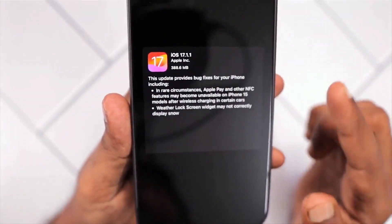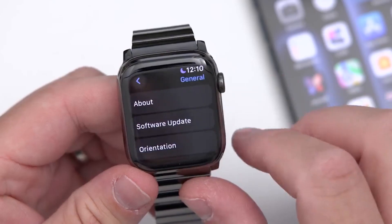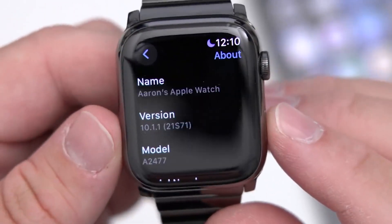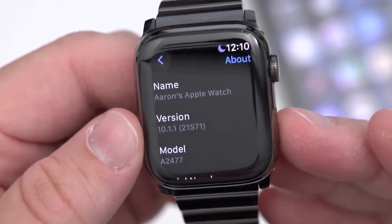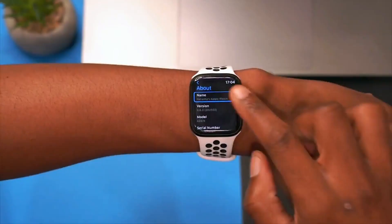Let's now take a look at the build number and then discuss the new features. To find the build number, navigate to your Settings, then General, and select About. You'll notice that the build number is 21S71. Keep in mind that different builds may be available for various devices.